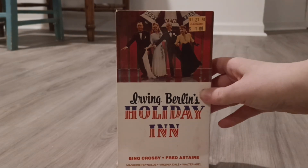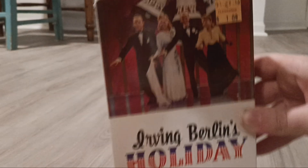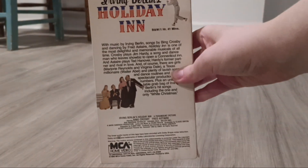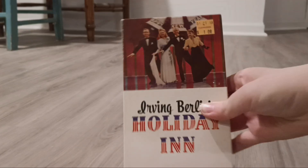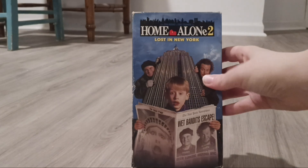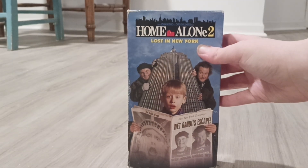Next one I have is Holiday Inn from 1942. There's the side, the other side, and the back, and there's the tape. Next one I have is Home Alone 2: Lost in New York. This is from 1992.